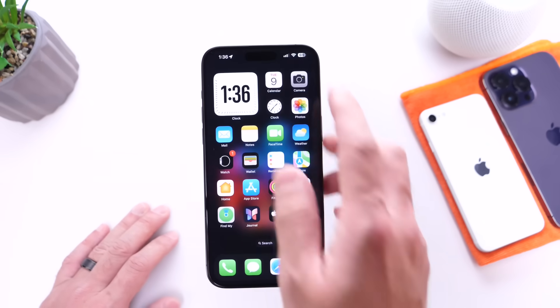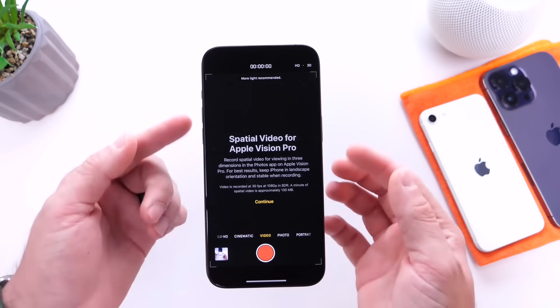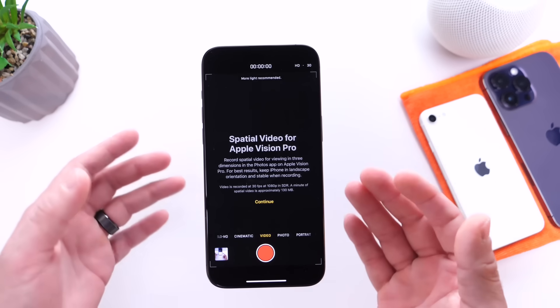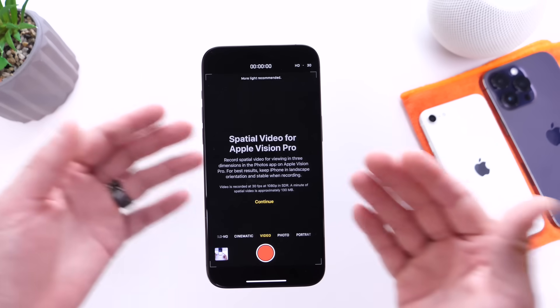If you have Spatial Video on your iPhone, you now have the ability to tap into it and get information explaining how Spatial Video works on 17.3. It also shows you how much data it's going to be consuming and the quality it's recording at.